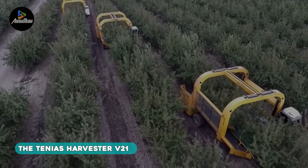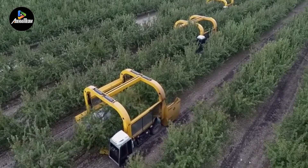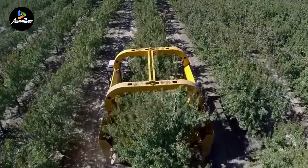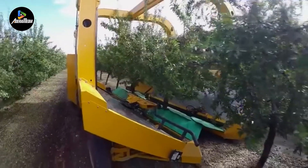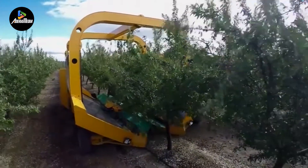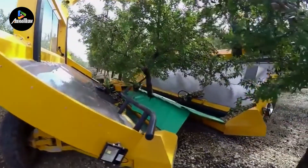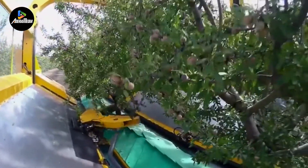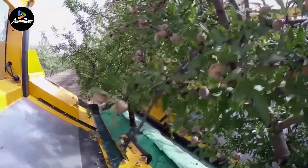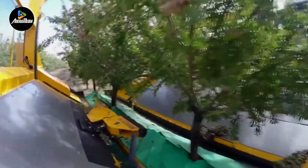Presenting the Tanias Harvester V21, a self-propelled harvester specially crafted for the efficient extraction of almonds and pistachios. This innovative machine is designed to streamline the harvesting process, boasting the ability to continuously harvest up to nine trees per minute with the efficiency of a single operator. The operational excellence lies in its automated tree detection mechanism, initiating the shaking process seamlessly. Upon attachment of the shaking head to the tree, a foot brake engages with the ground, aligning all vibration forces to optimize the harvesting procedure. The machine employs a dual conveyor belt system, efficiently transporting the shaken nuts to the sticky separator.